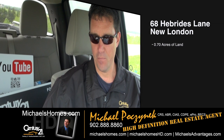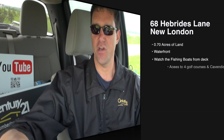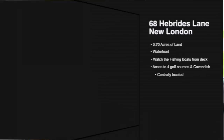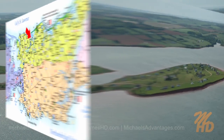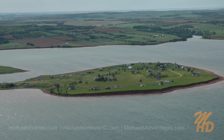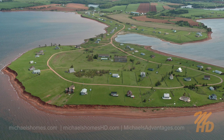Today we're looking at a brand new listing that's never been on the market before. It's about seven years old, on a waterfront lot located at 68 Hebrides Lane in New London. This property is nothing short of absolutely amazing and it's a must-see. It's about four miles to Cavendish — you can actually see the tip of Cavendish from the waterfront.